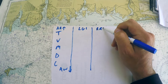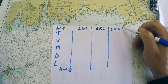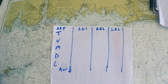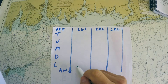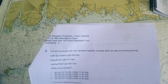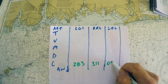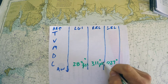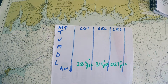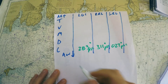We'll put in the information we know and find what we're looking for. Little Gull Island was at 283, Race Rock was at 311, and Latimer Reef was at 027 degrees — all per steering compass. Our heading was 302 degrees.